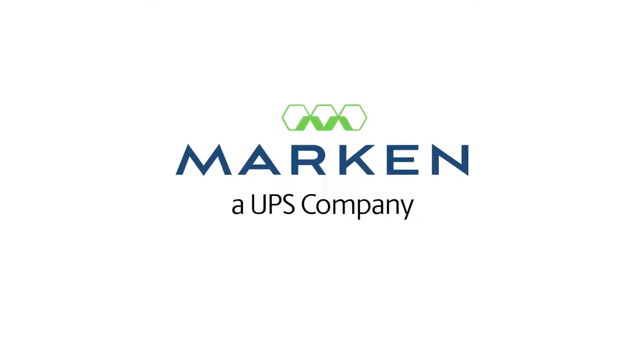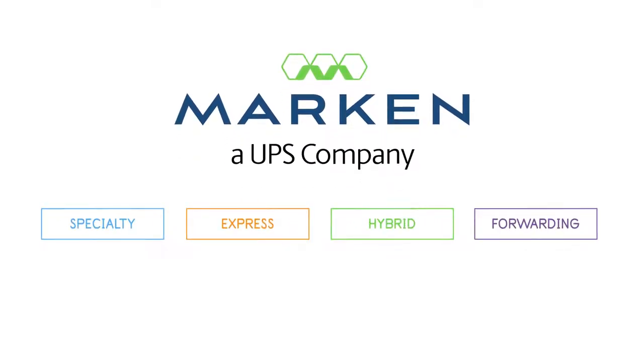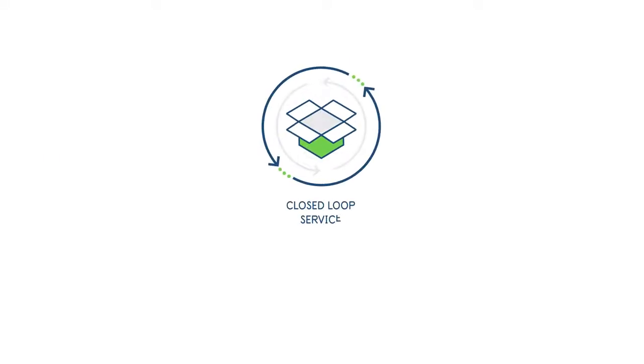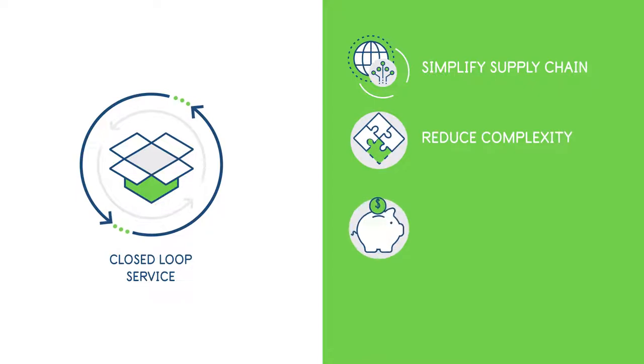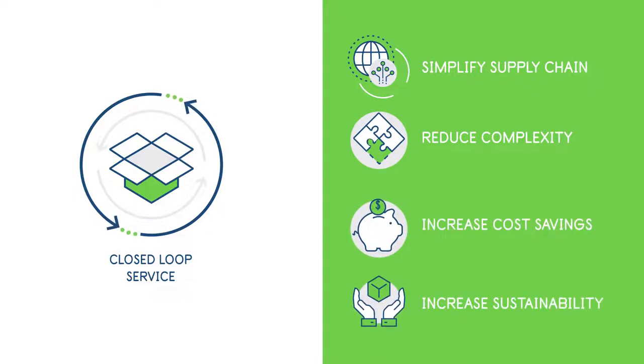As the only clinical logistics provider with every level of transport available, Markin's closed-loop service is the ultimate solution for companies seeking to simplify their supply chain while also increasing sustainability.